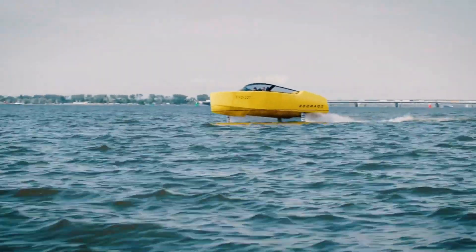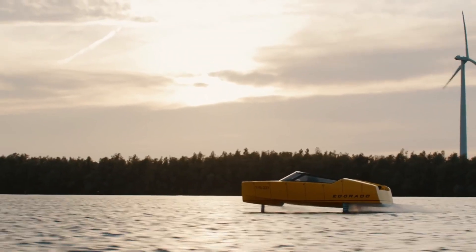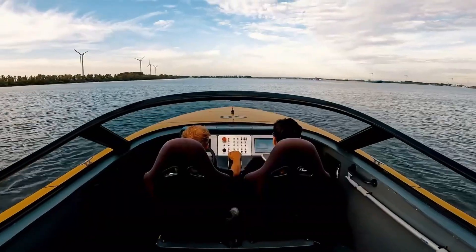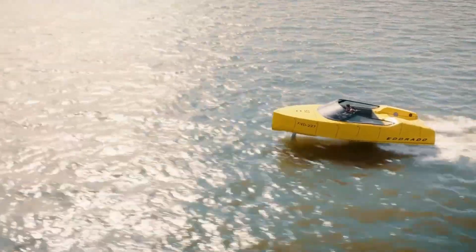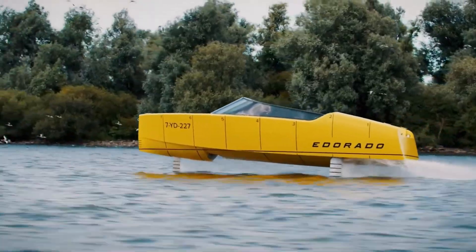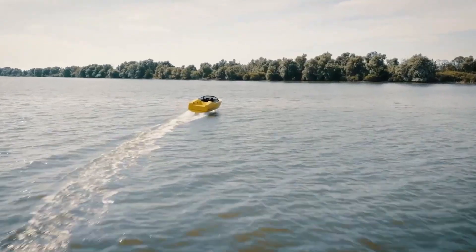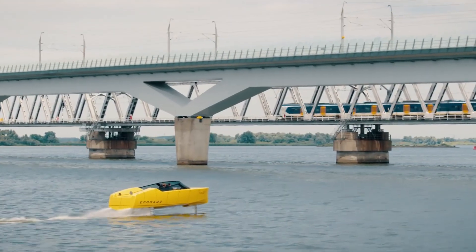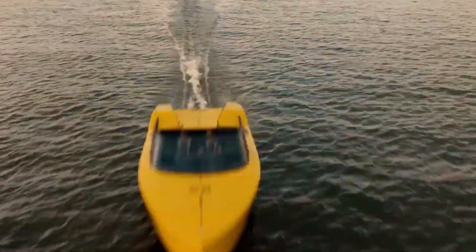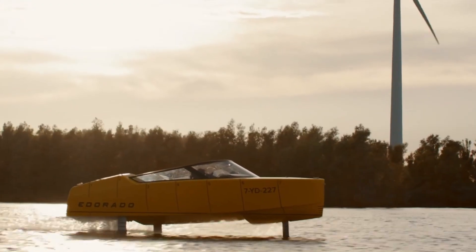The 8S Prototype Hydrofoil E-Boat is a next-generation electric watercraft designed to offer exceptional speed, efficiency, and a smooth flying sensation above the water. Its advanced hydrofoil system lifts the boat as it gains speed, reducing drag and allowing it to glide effortlessly with lower energy consumption. Powered by a high-performance electric motor, it runs quietly and produces zero emissions, making it ideal for eco-friendly marine travel. Fast charging capability and an extended battery range support longer trips on lakes, rivers, and coastal waters.